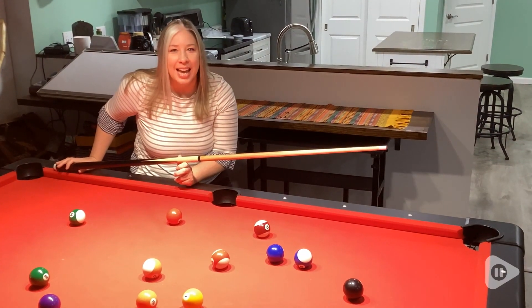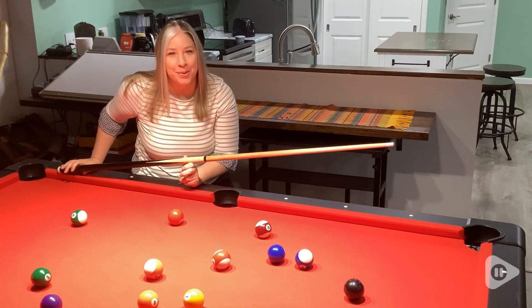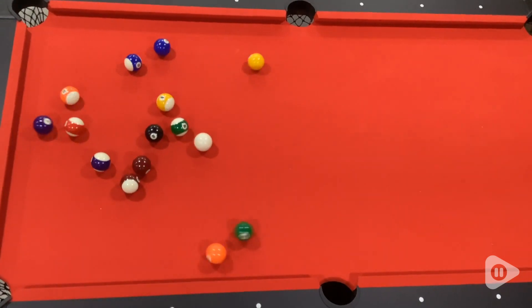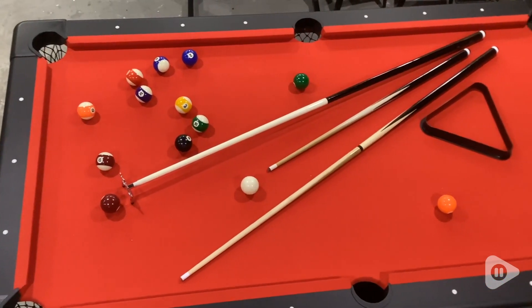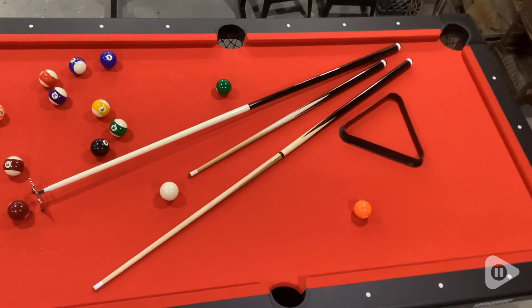Hi, it's Tasha from WTI and this is the Go Sport Billiard Table. This pool table is so fun and enjoyable. It glides so easily. It's such high quality.